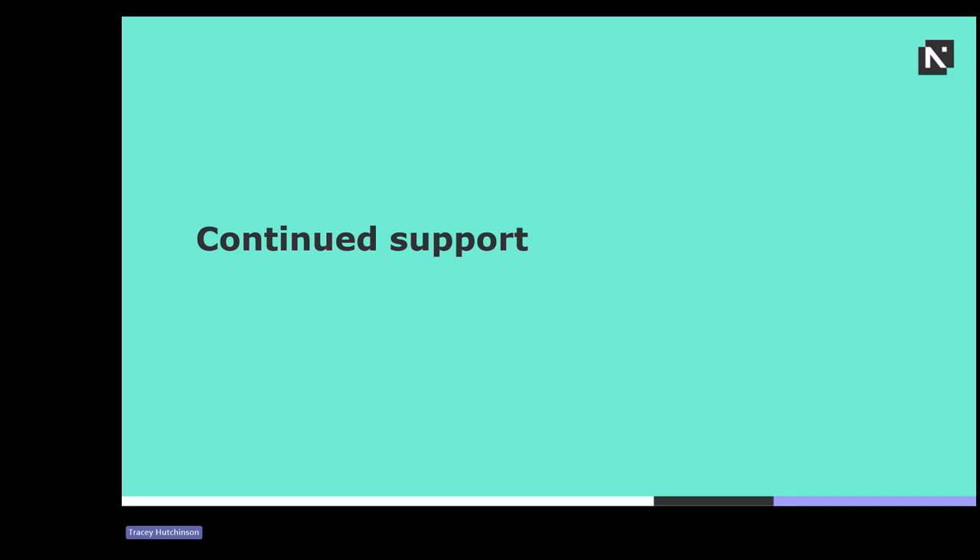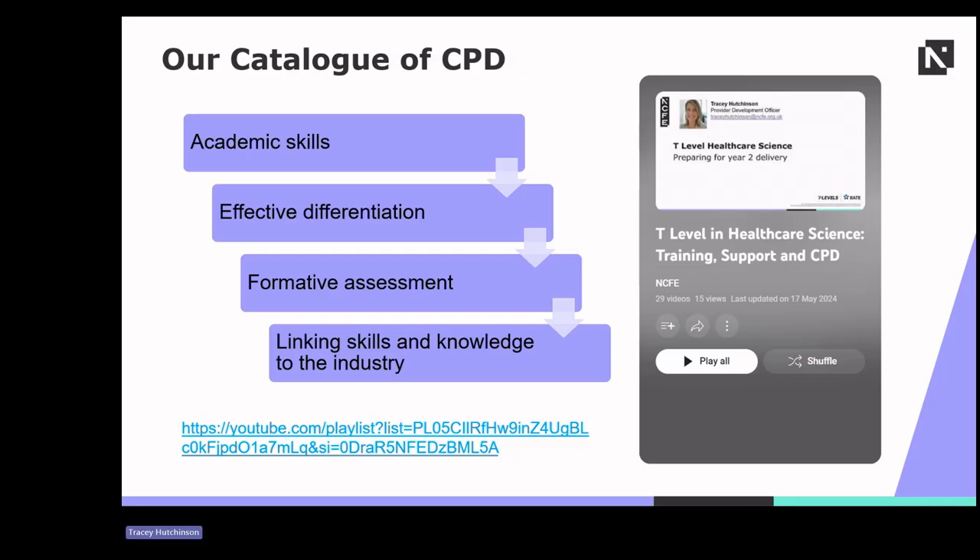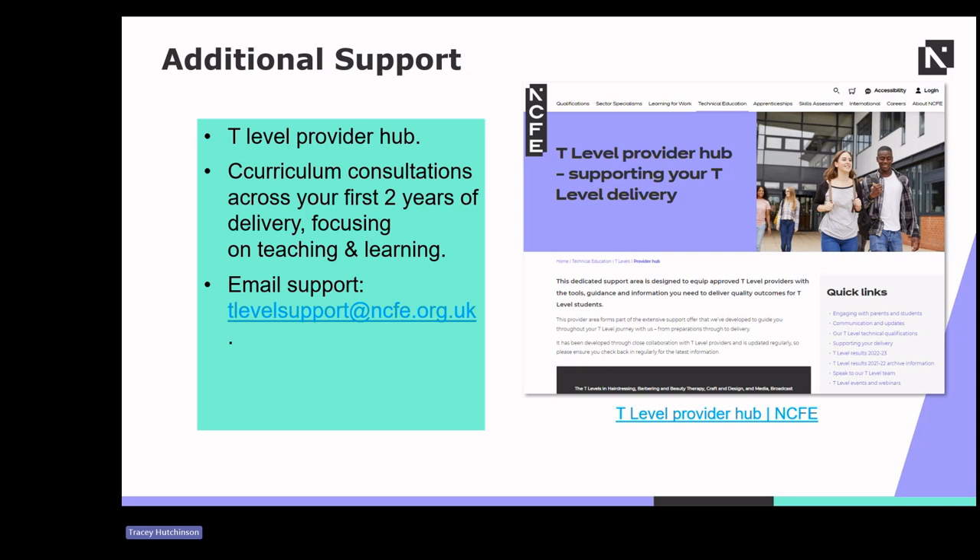Where else can you continue to get support? Similar to this session, we have more bite-sized recordings available on our dedicated healthcare science playlist on our YouTube channel. We also have past recordings of previous CPD events, and a dedicated T-Level Provider Hub — please feel free to explore this as it will continue to adapt over the next academic year. You also have curriculum consultations across your first two years of delivery, focusing on teaching and delivery, as well as a dedicated customer support email available through T-Level Support.